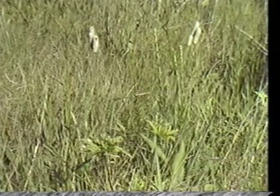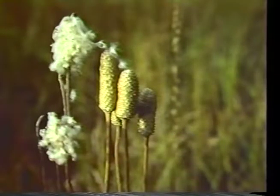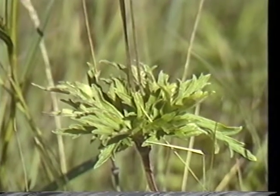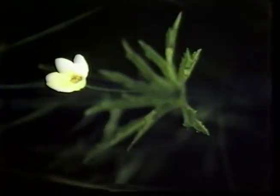Another common prairie forb is candle anemone, or long-headed thimbleweed. This plant is easily identified by the thimble-like seed head that persists all summer long and then becomes a cotton seed fluff in the fall. The wire-like stems branch from a whorl of five to nine leaves halfway up the plant. Candle anemone, or Anemone cylindrica, blooms early between May and July. The flower is five-sepaled and greenish-white, and the solitary flower occurs on a long thin stem one to two feet tall.